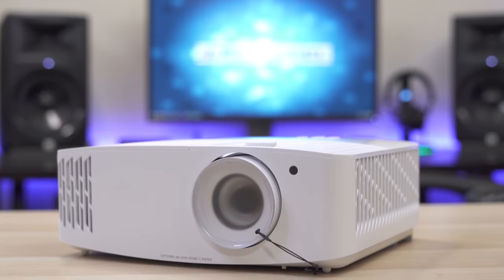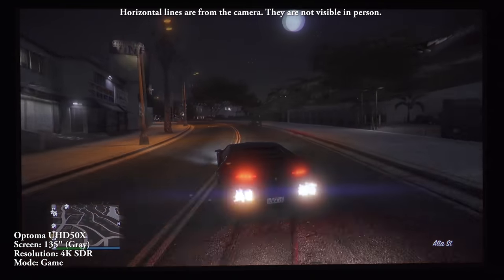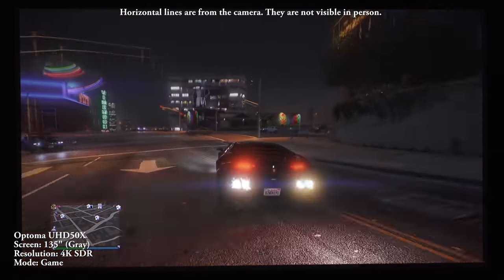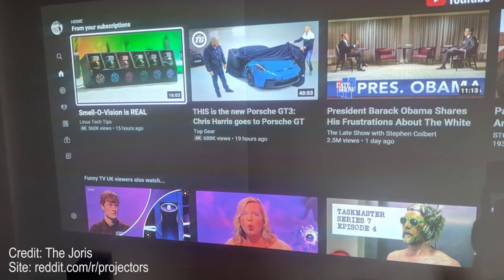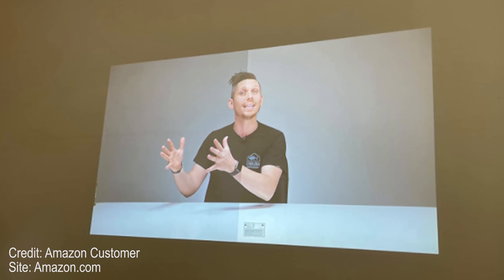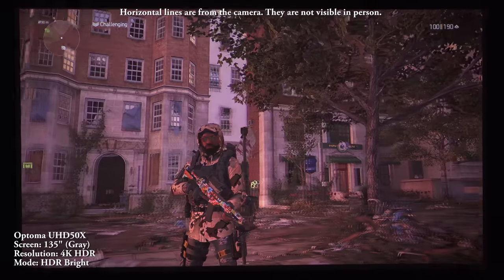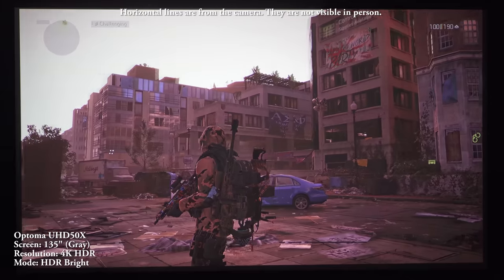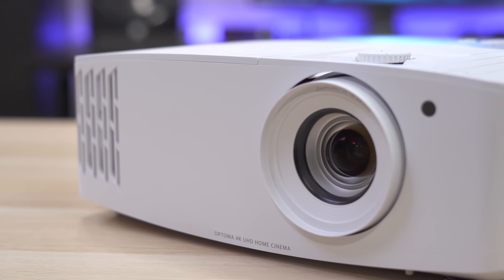My first choice for the under $2,000 gaming category was actually the Optima UHD 50X — a fantastic 4K gaming projector with great input lag, good brightness and decent color accuracy. The only reason the Optima got bumped is because it appears that the UHD 50, UHD 30, and UHD 50X are suffering from a sporadic issue where half of the screen will be brighter than the other. I witnessed this when I tested the UHD 50X myself but thought it was an anomaly since it only happened once and fixed itself after a reboot. Unfortunately a lot of people are having this issue. It's been rumored that Optima might have a firmware update to address the problem, but I can't recommend it without warning you about this potential issue.